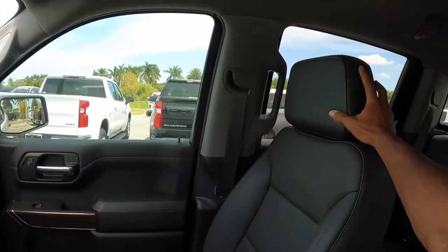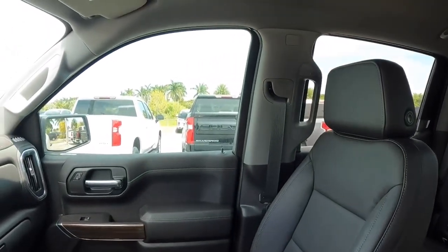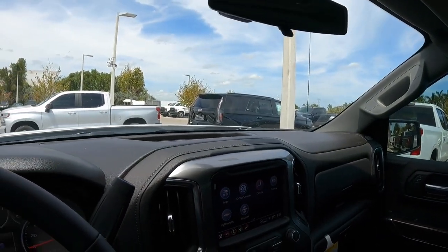The front seats are supportive and comfortable, with two cup holders between them. Overall, the Trail Boss has a nice interior, and as mentioned, GM does know the Silverado needs an interior refresh.